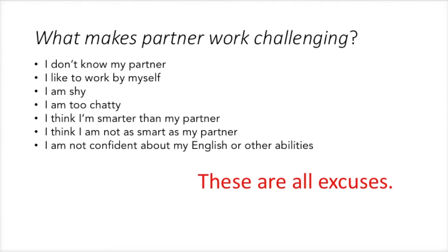What makes partner work challenging or difficult? Well, maybe you don't know your partner. Maybe you prefer to work by yourself. Maybe you're shy. Maybe you're too chatty. Maybe you think you're smarter than your partner. Maybe you think you're not as smart as your partner. And maybe you're not confident about your English skills or your other abilities.